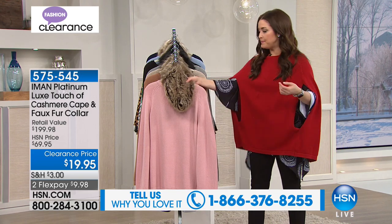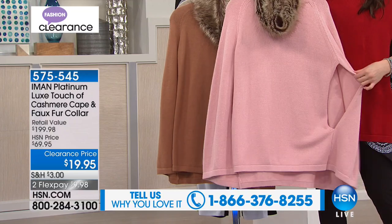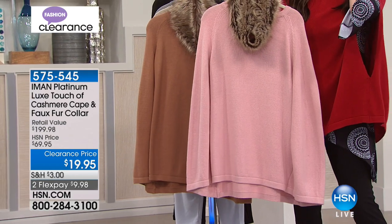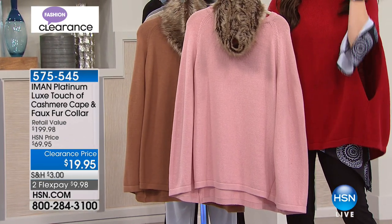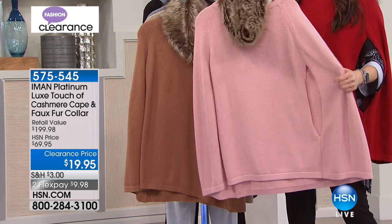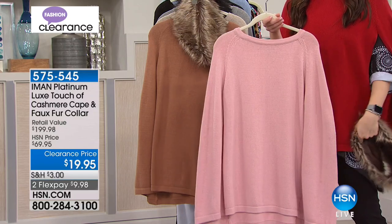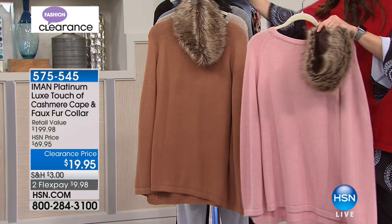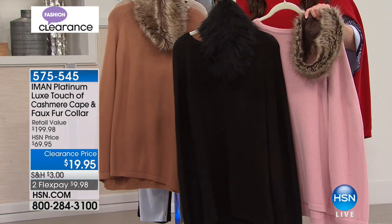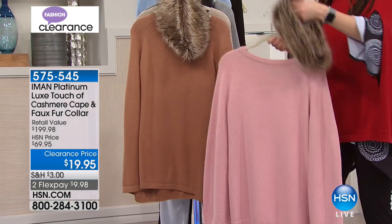I'm wearing the red. Let me show you the colors again so you can see your options. $9,500 of these are gone. When it comes back — if it comes back — please know the original price was $69 on a $200 retail compare, so it's not going to come back at $19.95. Here's the blush again, with a removable collar. If you picked up a couple — the black and the blush — and wanted to mix and match those reversible faux fur collars, that's a great way to get a different look.